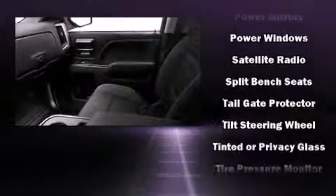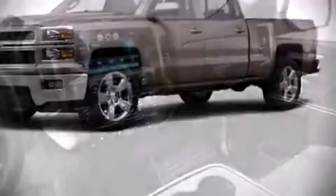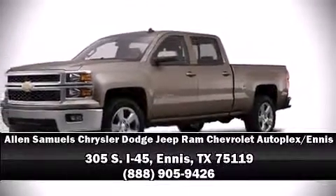You can be assured that you and your passengers will experience top-tier protection. We'd also be happy to help you arrange financing for your vehicle — please don't hesitate to give us a call.